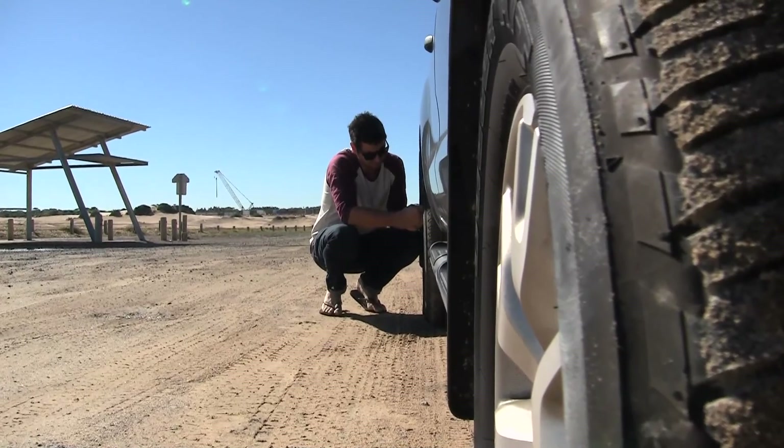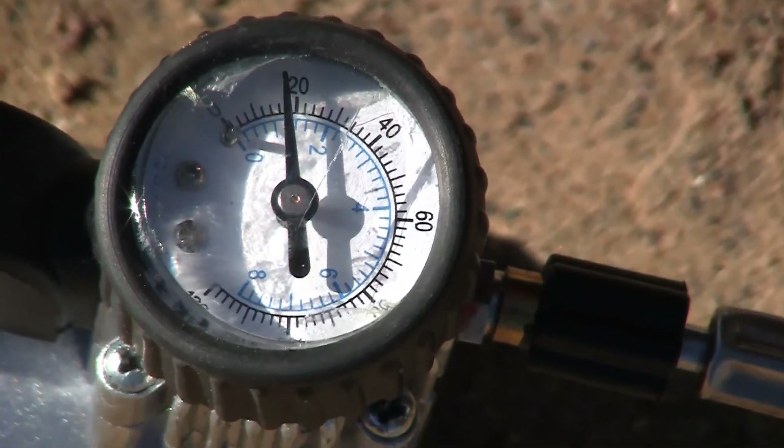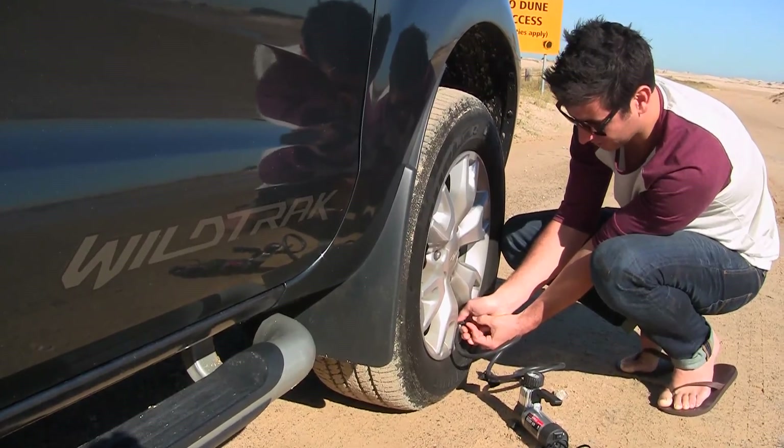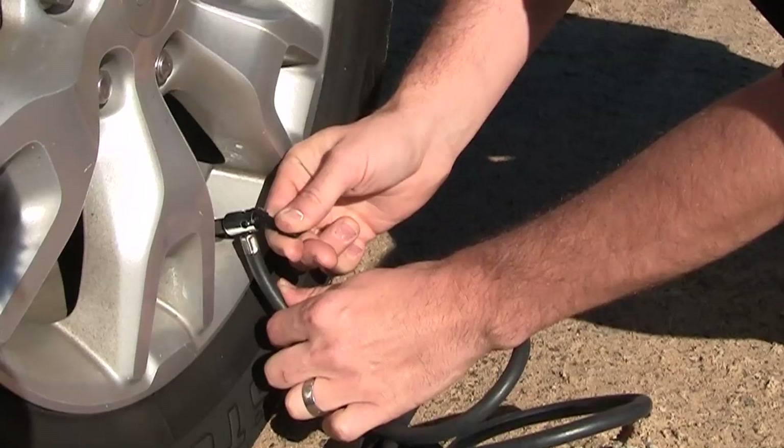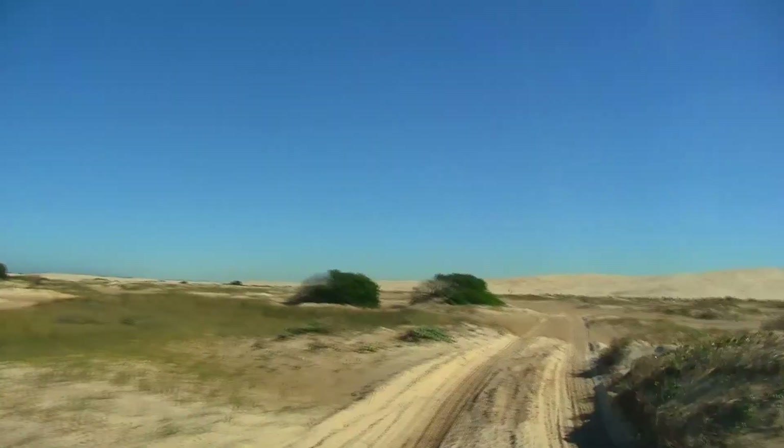I have never ever been four-wheel driving on the sand, ever. So I'm a bit hesitant but I'm also very excited. I think it's going to be so much fun to be driving along the beach in a four-wheel drive.